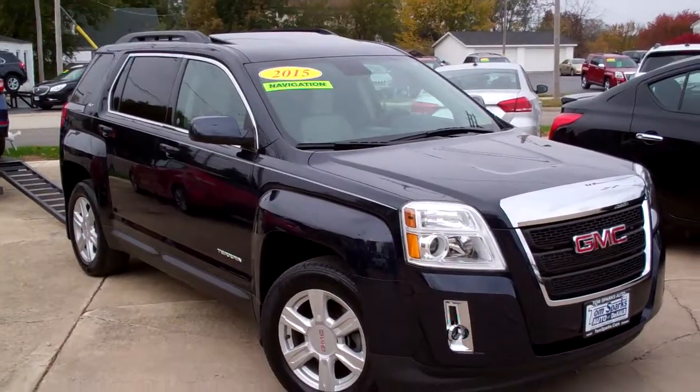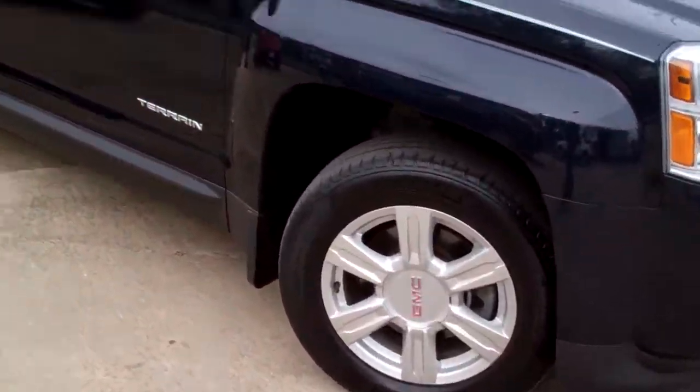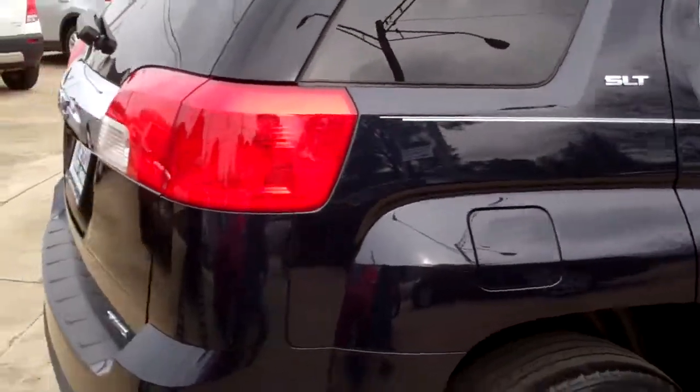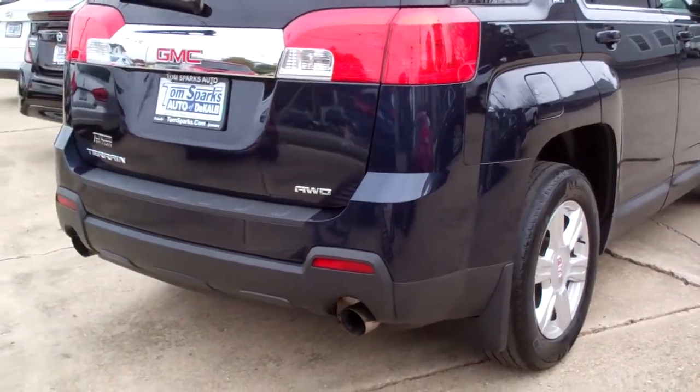Check this one out — 2015 GMC Terrain. Nice car. Dark blue in color, alloy wheels, privacy glass. Got a sunroof up on top. SLT package. Nice sunroof. Pinstripe running up and down it.